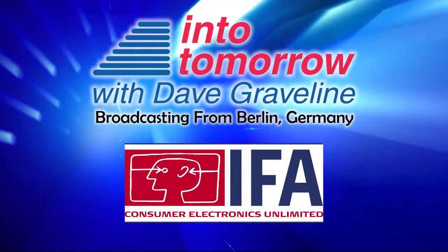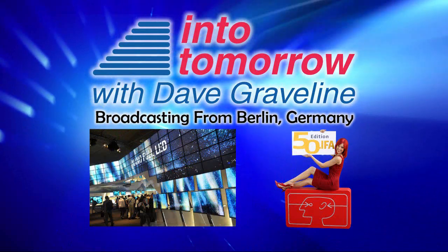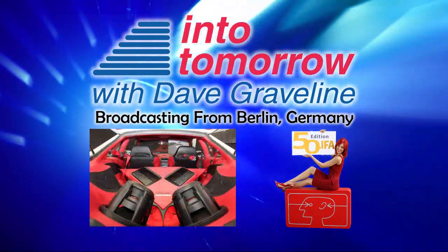From Into Tomorrow, this is an ITTV special report. Our next guest is showing some very interesting product here at IFA — some green devices, if you will. He is the director of product strategy for EtonCorp, and his name is Kalash Hirma.